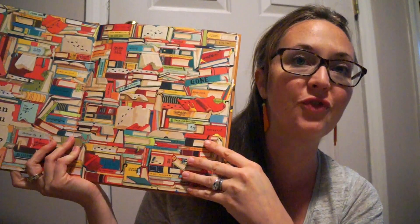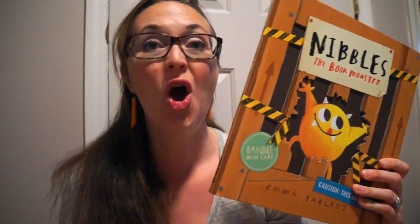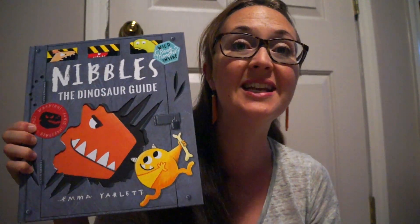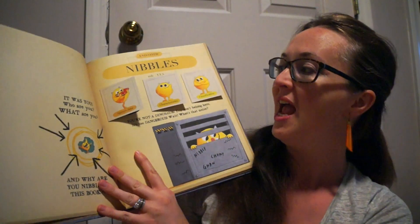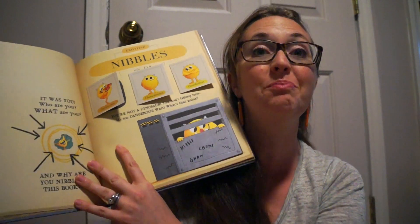So much fun in this book, and now Nibbles has a companion book called Nibbles the Dinosaur Guide. He has now eaten his way into a dinosaur guide — so fun for any dinosaur lover. Is he a carnivore? Is he a herbivore? No, he's a book-o-vore.